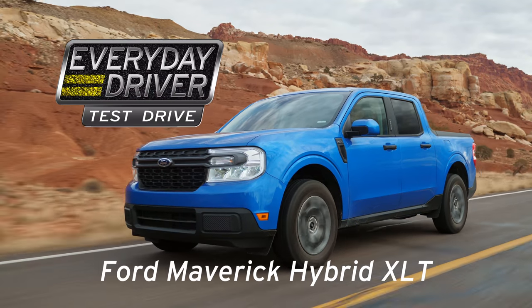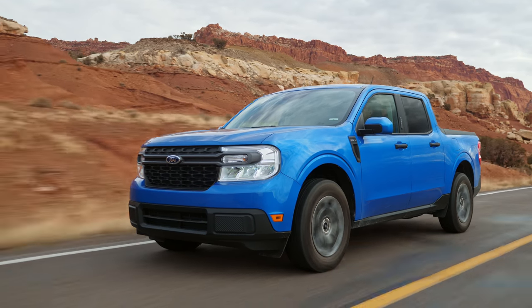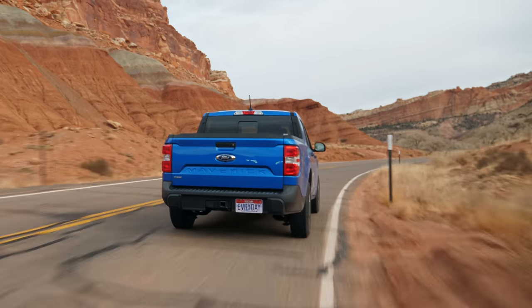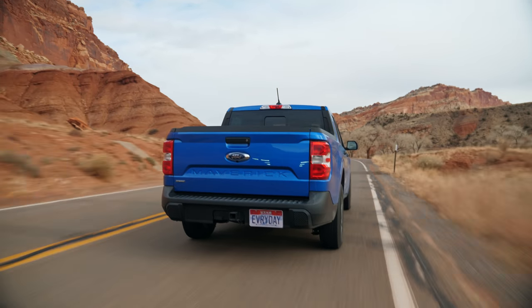What makes a truck necessary? This is that new segment of trucks that probably work for most people, but they're not really trucks. Because it's car, SUV, unibody architecture, front-wheel drive biased. Welcome to the Ford Maverick. And it's cute. This is the front-wheel drive hybrid Ford Maverick.